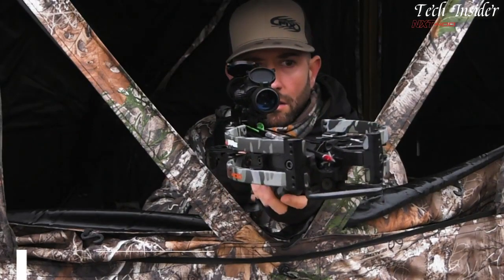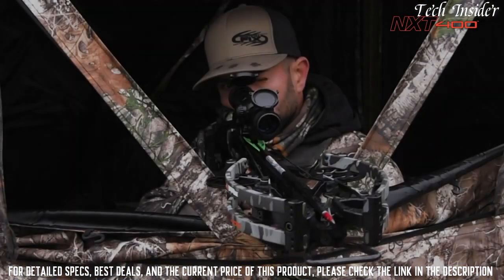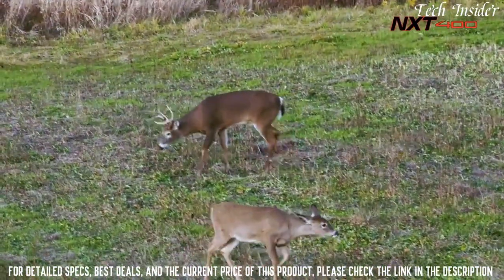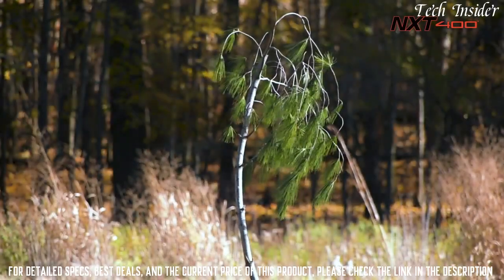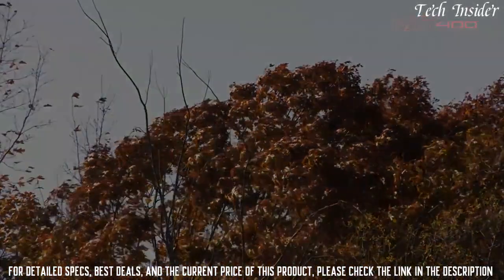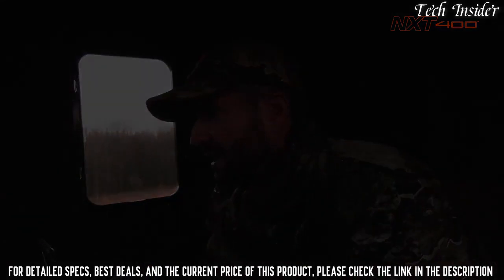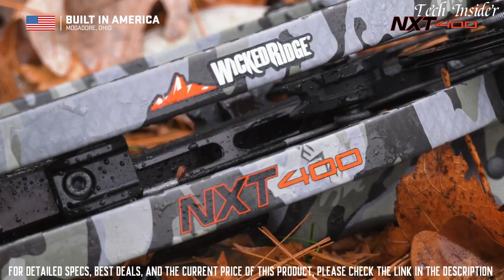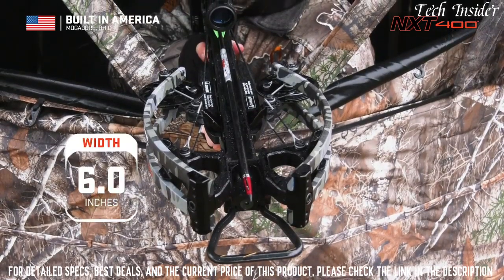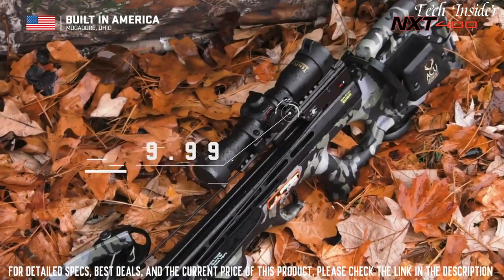Rich crossbow ever — meet the NXT 400. The NXT 400 delivers 400 feet per second. American built by American workers, the NXT 400 provides a combination of width, speed, accuracy, and a built-in cocking device that is unrivaled at its unbeatable price of $1,099.99.